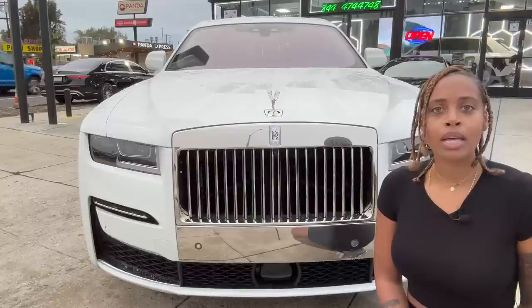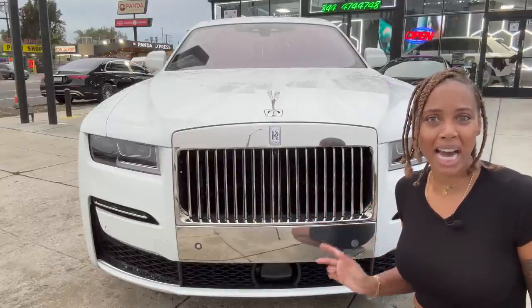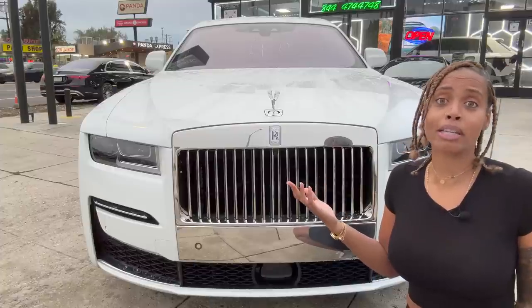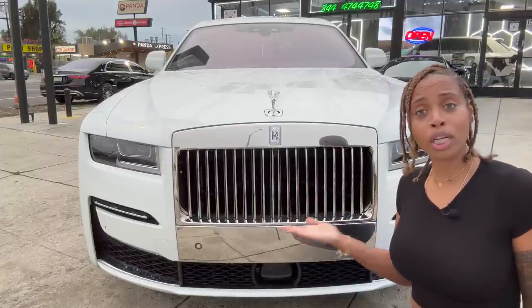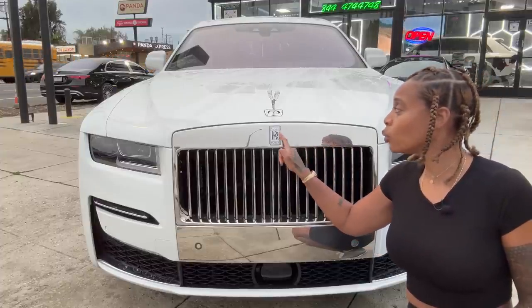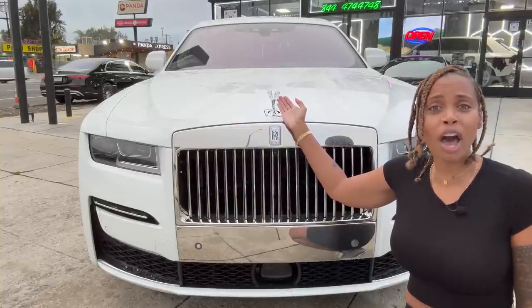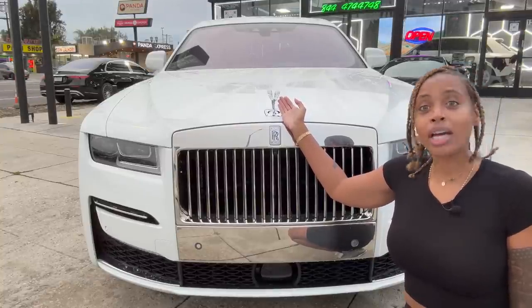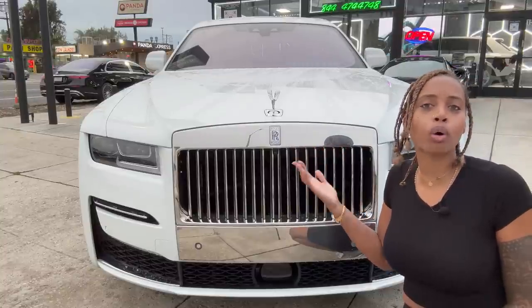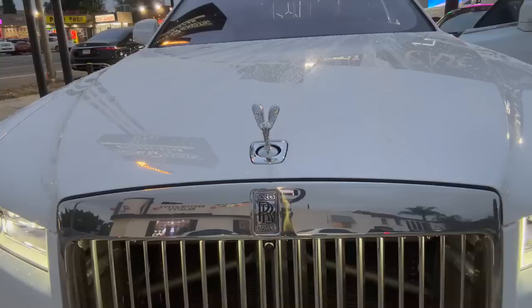Let's talk about the front. It has this iconic grill — it's all chrome, there is no plastic, nothing, because we're rich at this point. $477,000, we can afford a whole chrome grill. Obviously you're gonna know what we're driving. We are in a Rolls-Royce, and right here is this beautiful ornament — the Spirit of Ecstasy. You're probably wondering, when I leave my car will somebody try to steal it? No, because when you leave your car you can put it down or put it up.